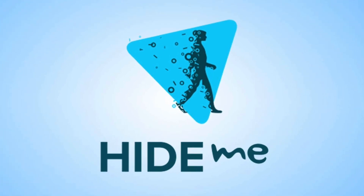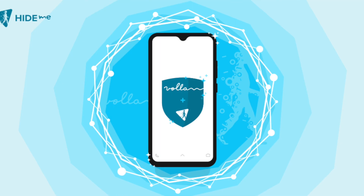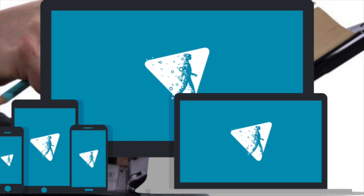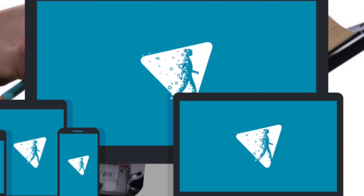Number three: Hide.me, with 2 GB of free data per month, high-speed connections, and military-grade security.